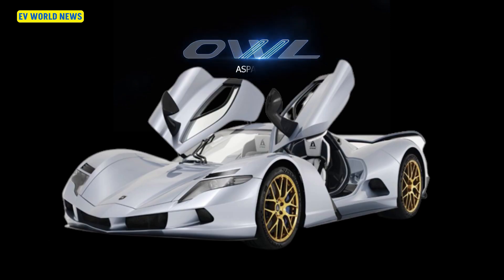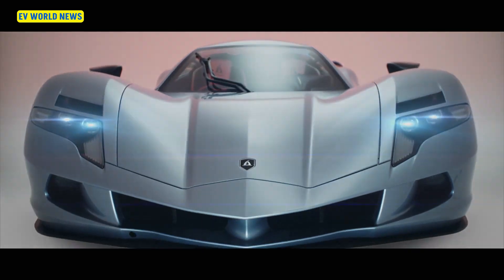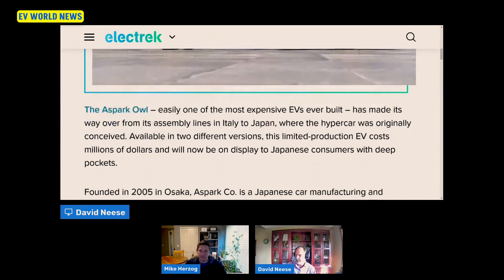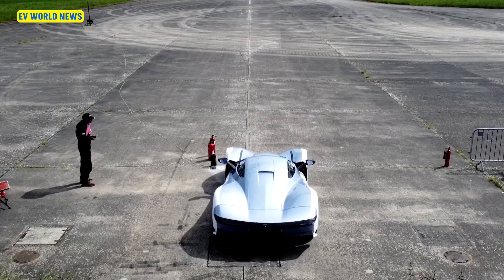This is the Aspark Owl, one of the most expensive EVs ever built. It comes from assembly lines in Italy and it was originally conceived in Japan, but it was made in Italy. This is quite interesting.